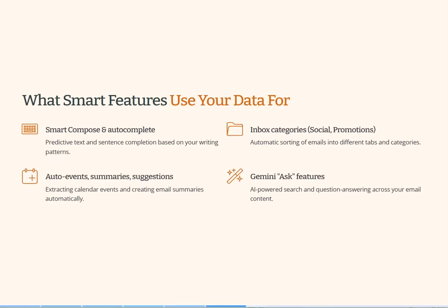What do these smart features use your data for? They're for things like smart compose and autocomplete — the predictive text. They do automatic inbox sorting, grammar corrections, summaries, and personalized suggestions across Google services. In exchange for all these features, Google uses your email content to improve those features. Even simple things like spell checking are enabled with this setting. So this is where the privacy concern begins.